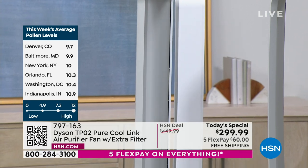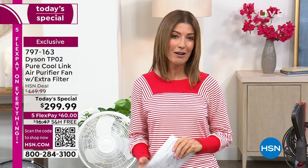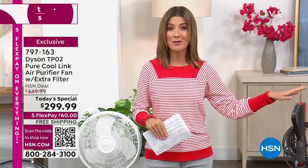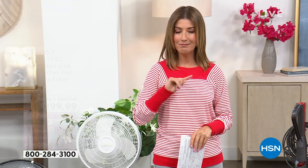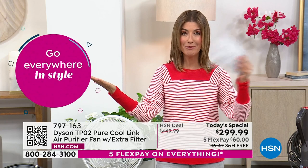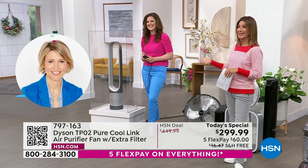We've never offered this price on this model until now — here for one day only, and it will be the only Dyson air purifier Today's Special of the entire year. It's also the lowest price on the market — no one is doing this value. Some of you might be tempted to get both — $60 a month on flex pay for a new Dyson vacuum and $60 a month for a new Dyson air purifier. A clean home and clean air — what a great way to kick off spring cleaning.